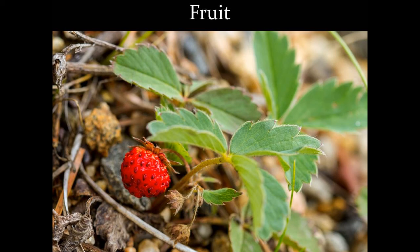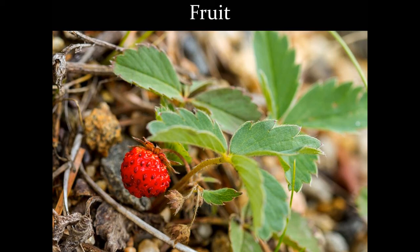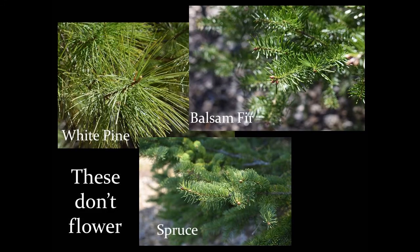Not all plants have a life cycle exactly like this. Some plants spread through spores or underground stems, and some don't make flowers at all, like our local pines, spruces, and fir trees. But today, since it's spring and there are flowers around to observe, we're just going to focus on the simple life cycle of flowering plants.